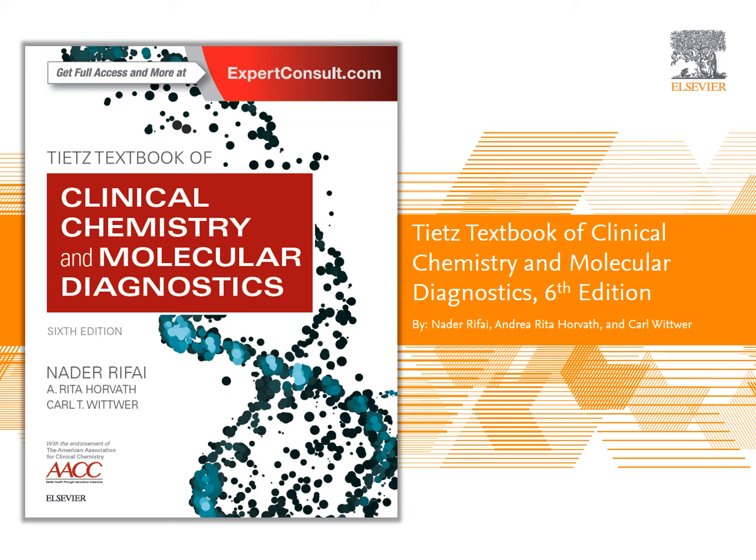Elsevier is pleased to announce the publication of the sixth edition of the Tietz Textbook of Clinical Chemistry and Molecular Diagnostics, the primary textbook in this ever-expanding field, edited by Nader Rifai, Andrea Rita Horvath, and Carl Witwer.